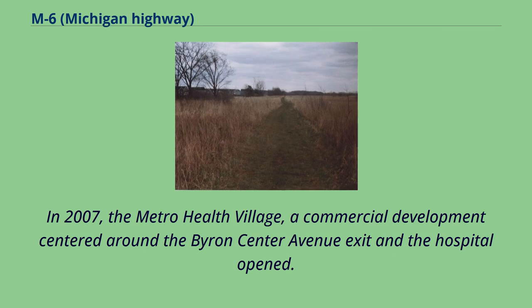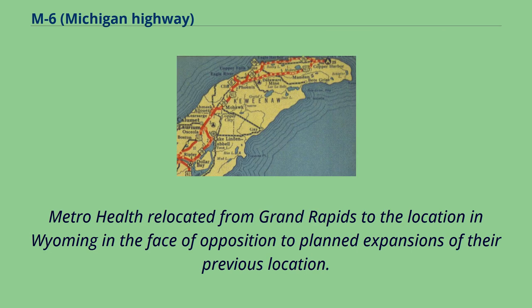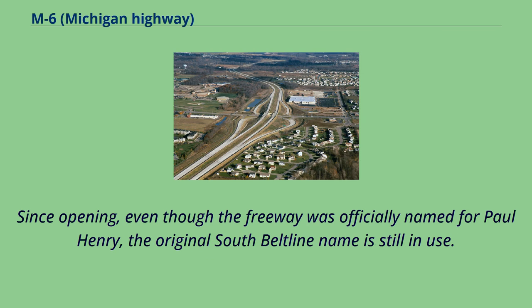In 2007, the Metro Health Village, a commercial development centered around the Byron Center Avenue exit and the hospital, opened. Described as being similar to a mall with the hospital as a tenant, the village features restaurants, shops, offices, and a hotel. Metro Health relocated from Grand Rapids to the location in Wyoming in the face of opposition to planned expansions of their previous location. Since opening, even though the freeway was officially named for Paul Henry, the original South Beltline name is still in use.